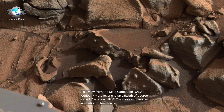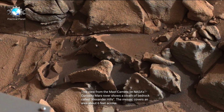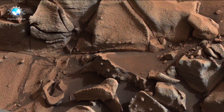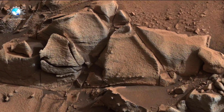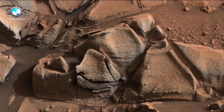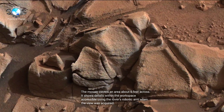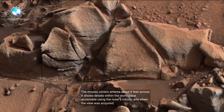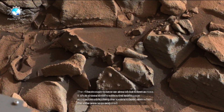This view from the mast camera on NASA's Curiosity Mars rover shows a swath of bedrock called Alexander Hills. The mosaic covers an area about 6 feet across and shows details within the workspace accessible using the rover's robotic arm when the view was acquired.